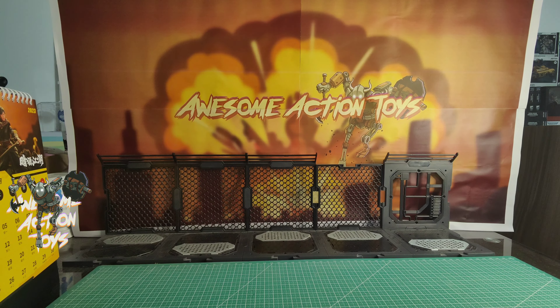Welcome back awesome Action Toy fans and subscribers. It is Saturday the 9th of September 2023, and I have got an awesome toy haul to share with you today. This is such a variety-filled toy haul — probably the biggest variety of stuff I've had in terms of age range, size, genre, etc. So let's get the ball rolling.